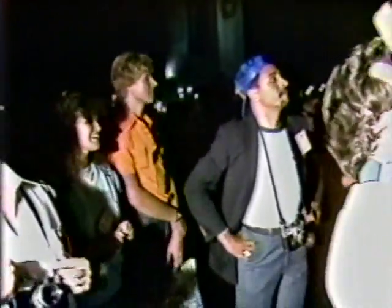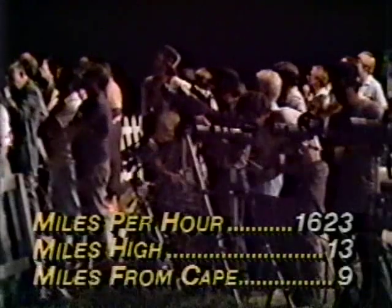Roger Houston, we're looking at the moon directly over the head. One minute 30 seconds. Velocity 3,700 feet per second. Altitude 12 and a half miles. Downrange 9 miles.